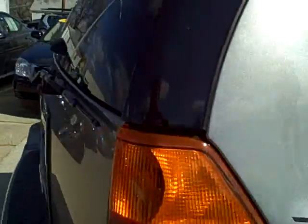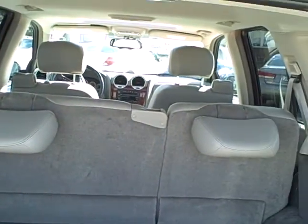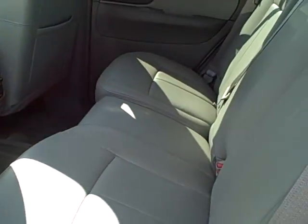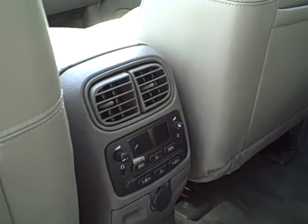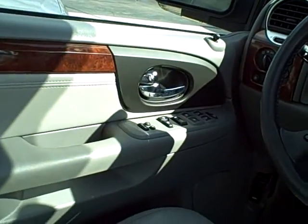I'll open up the back door — this is an SLT model. Nice clean floor mats right there. Let me just pull in right here to the rear leather seats. Also has the rear audio as well in the back, so that the kids can listen to something a little bit different than the parents.